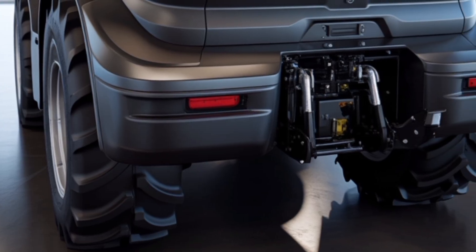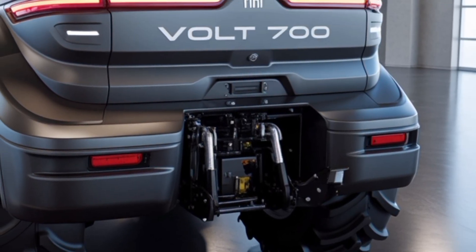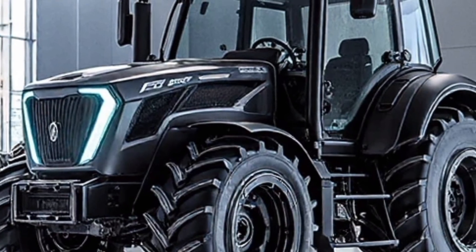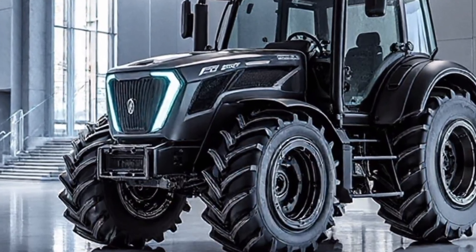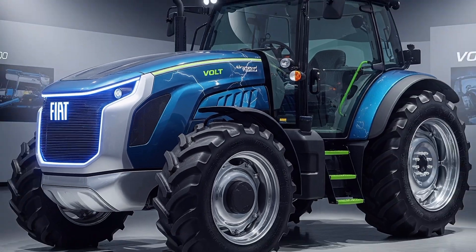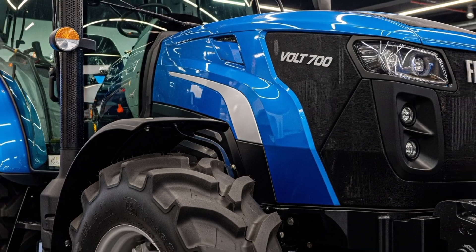The 2026 Fiat Volt 700 is not just a tractor — it is a forward-thinking agricultural partner built to enhance sustainability, efficiency, and long-term value. With cutting-edge electric performance, intelligent automation, and unmatched operator comfort, it brings a new era of productivity to farms of all sizes. If you're looking for cleaner power, smarter technology, and reliable strength in the field, the Fiat Volt 700 stands ready to redefine what a modern tractor can achieve.